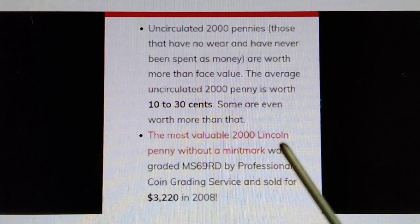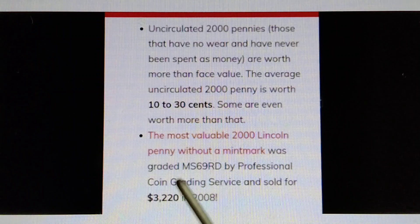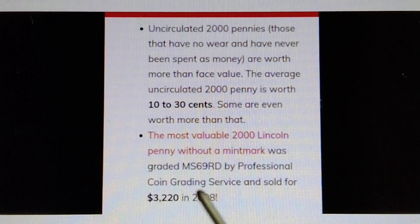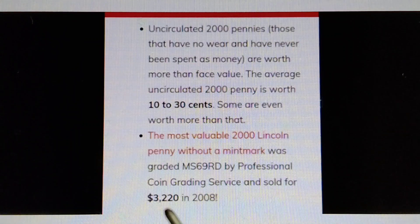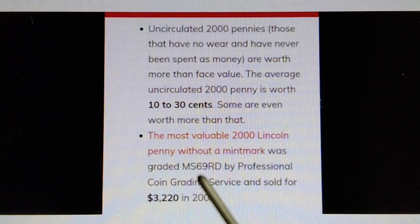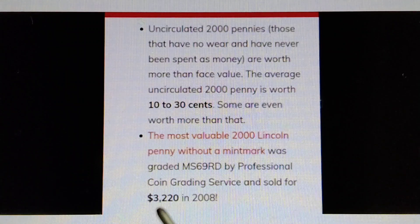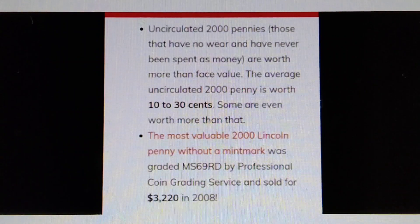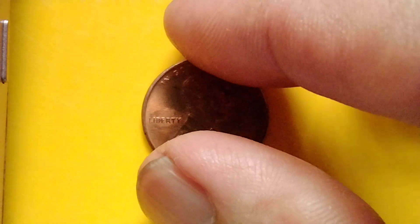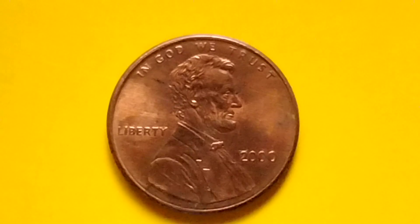The most valuable 2000 Lincoln Penny without a mint mark was graded MS69RD by Professional Coin Grading Service (PCGS) and sold for $3,220 in 2008. That's all for the year 2000 Lincoln Memorial Cent.